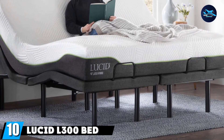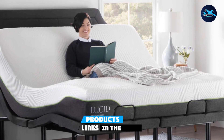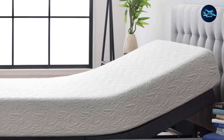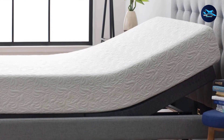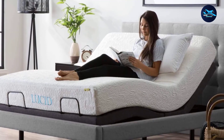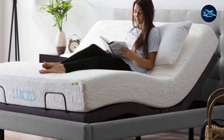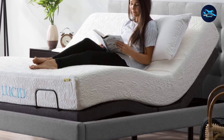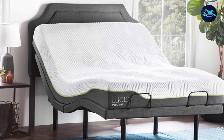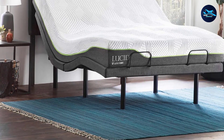Finally, the number ten position is dominated by the Lucid L300 Bed Base. It is possible to enjoy Netflix movie nights, reading, and breakfast in bed at a higher degree of comfort with the Lucid L300 Adjustable Bed Base. Simply press a button on the wireless remote controller to select the most comfortable position. The whisper-quiet engine will not interfere with your binge-watching sessions. Two USB ports with fast-charge and standard charge connectors are included, along with a wireless remote control with illumination and a customizable memory option for your favorite position.